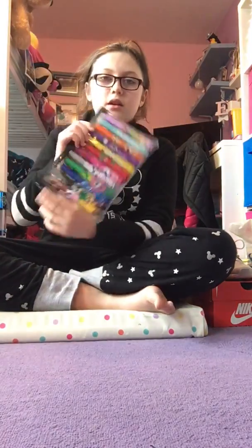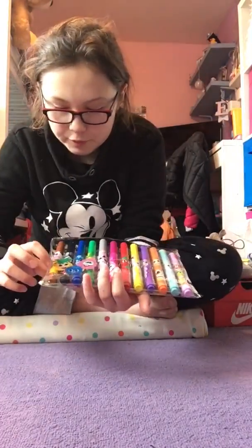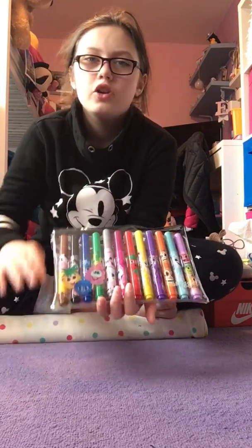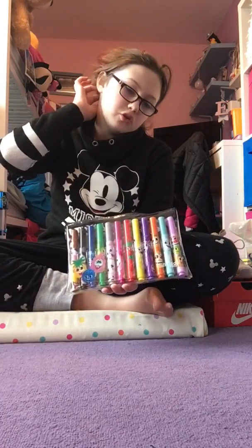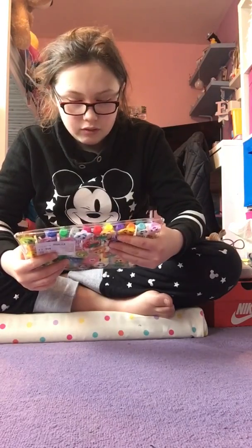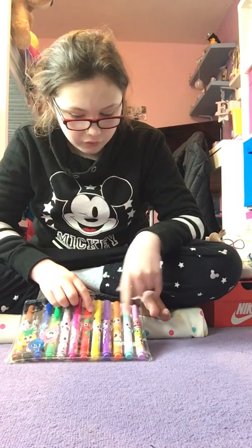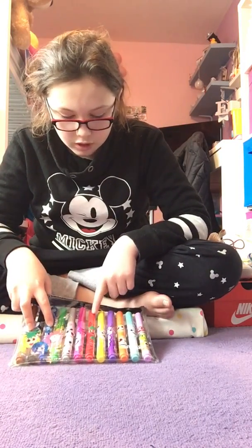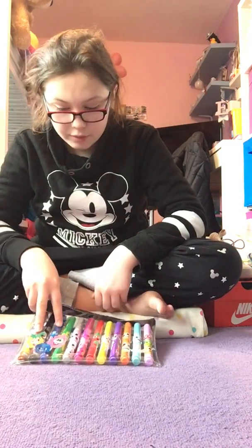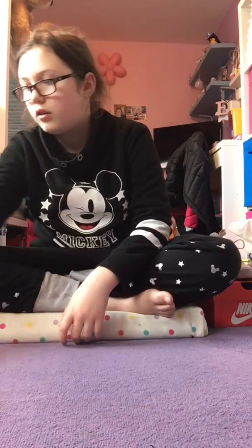And I got these scented markers from Smiggle. You can probably see which ones they are, but the last two you probably wonder what these are — brown is actually hay and black is actually fire. I'm probably going to make sure no one smells them because they smell really bad. The scents are: popcorn, orange, grape, mint, fruit punch, strawberry, cotton candy, marshmallow, lime, blueberry, and fire.